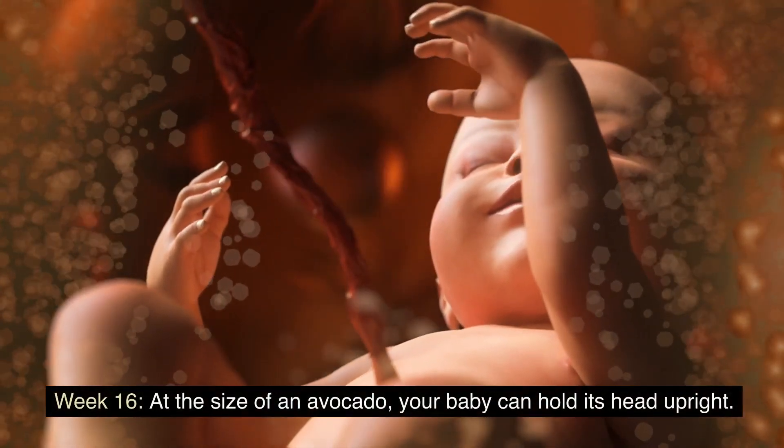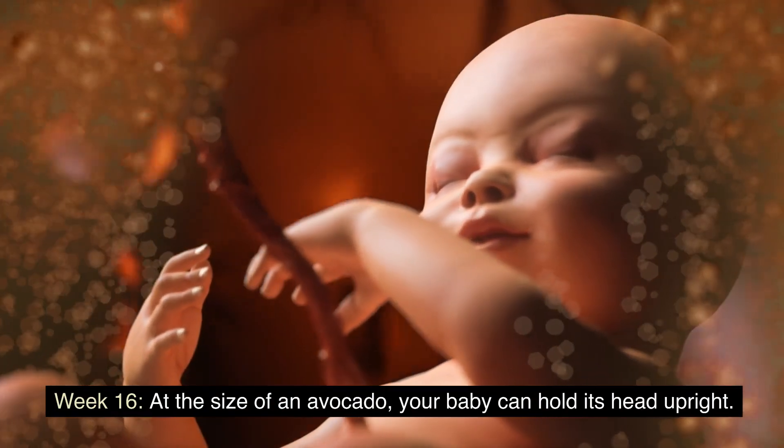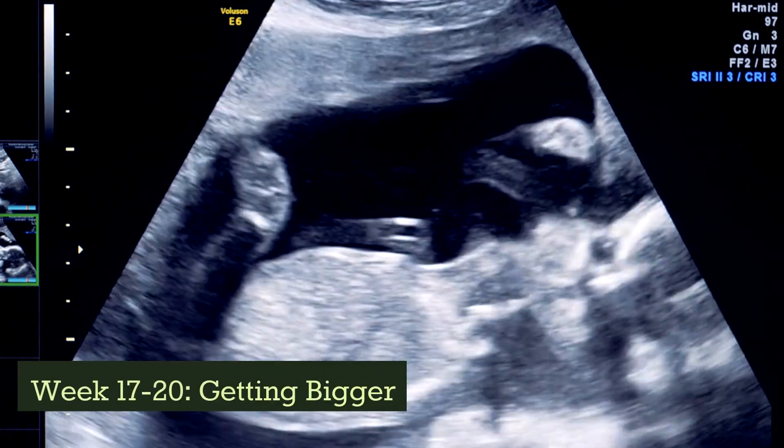Week 16: at the size of an avocado, your baby can hold its head upright.